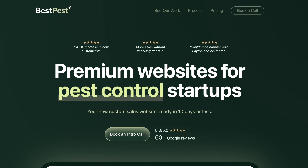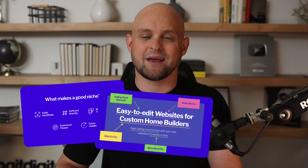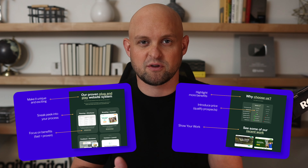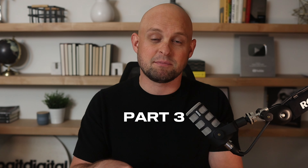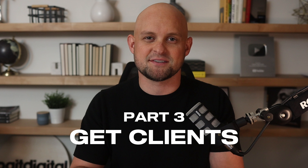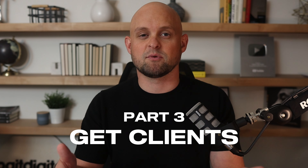I just launched my brand new design agency Best Pest Marketing. In part one of this video series I showed you exactly how I set up the agency, including how to choose a niche and how to create and price a good offer. In part two I showed you how to build a perfect portfolio website, and in this video I'm going to show you exactly what I plan to do to find my first clients. I'm going to break this video down into two segments.